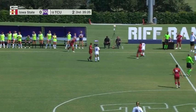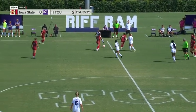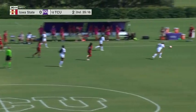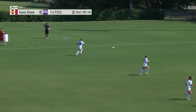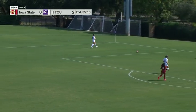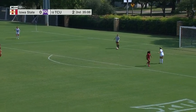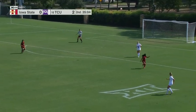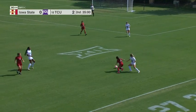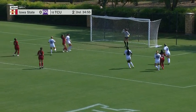Iowa State doing a better job of making some connections in the midfield here in the second half, although they have not mounted anything in the way of an attack. They have possessed the ball a little bit more here in half number two. Final: Baylor losing at home to Kansas State 2-1 — another Big 12 result this afternoon, so a big win for the Wildcats. TCU will be taking on Baylor down in Waco on October the 23rd.